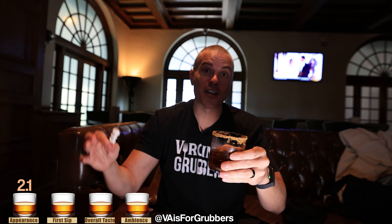First sip. Here we go. S'mores Old Fashioned, Hershey Pennsylvania. That tastes exactly how a S'mores Old Fashioned should taste. I just listed all the ingredients — you would anticipate it being incredibly sweet, but it's not overbearing as far as the sweetness is concerned. You get a little bite of that Basil Hayden Toast. Incredibly smooth without being overly sweet. A very, very, very good first sip.